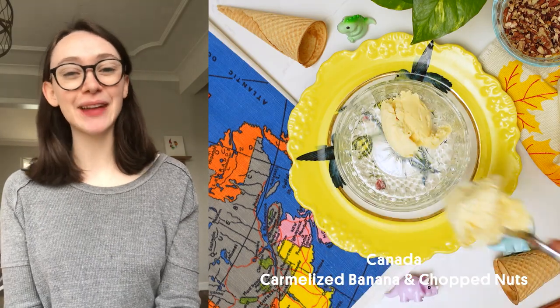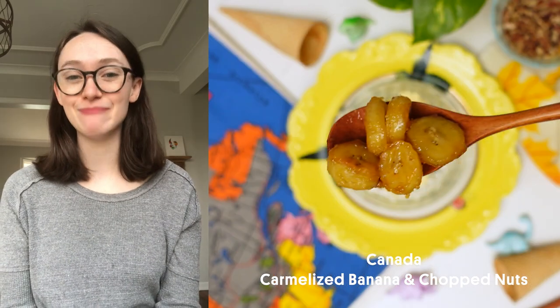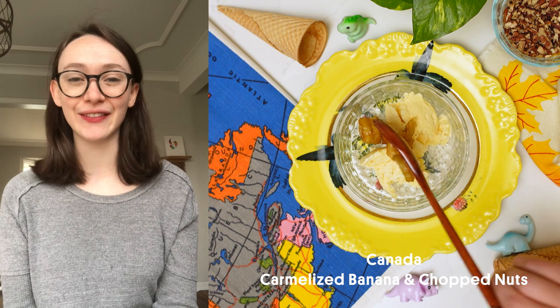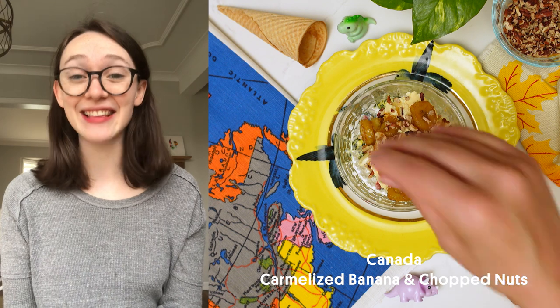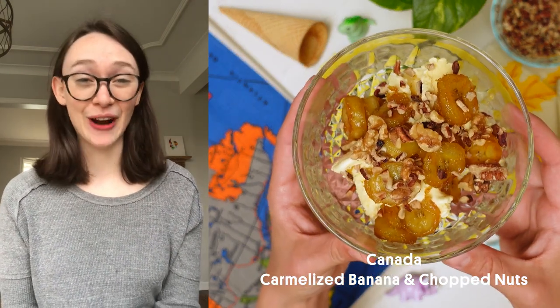Hi, my name is Barrett and I'm from Canada. My favorite ice cream topping is sliced bananas caramelized in maple syrup or brown sugar, topped with chopped pecans or walnuts — whatever we have around the house. My grandma serves this to us on warm summer evenings over vanilla ice cream, and it really is the best. Make sure you use real maple syrup — it makes it 100% better, I promise.